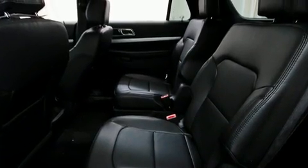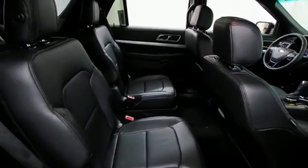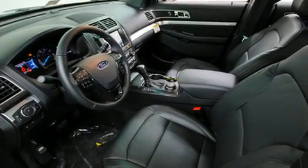Ford ensures the safety and security of its passengers with equipment such as dual front impact airbags, head curtain airbags, traction control, ignition disabling, an emergency communication system, and four-wheel disc brakes with ABS.